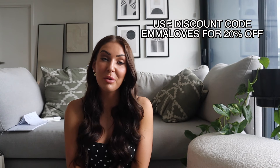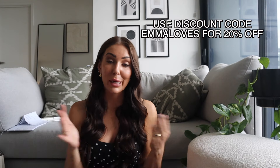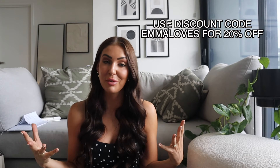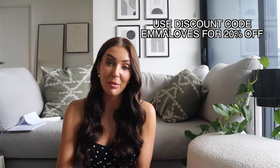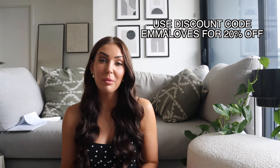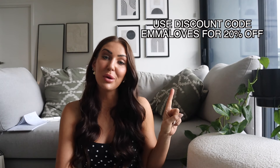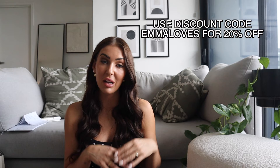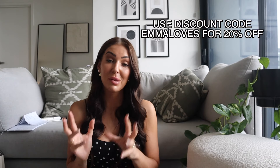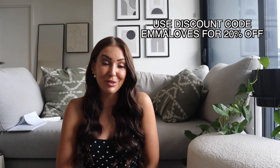That's everything in today's haul! I hope you enjoyed seeing how I'm updating my wardrobe — it's turned out to be mostly black and white neutrals, but I love colorful accessories, handbags, shoes, and lips over summer. As always, 'Emma Loves' will get you 20% off your order at Princess Polly. There are so many things dropping every day — I love browsing new arrivals or filtering by Lower Impact, the tall section, or whatever you're looking for. Thanks so much for watching and I'll see you in the next video!